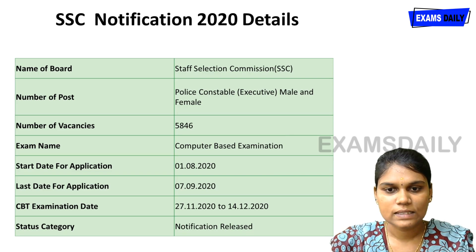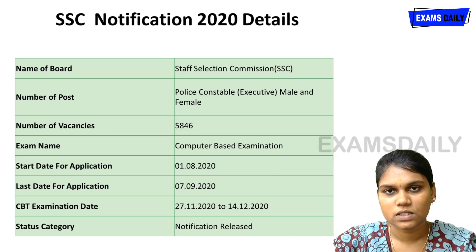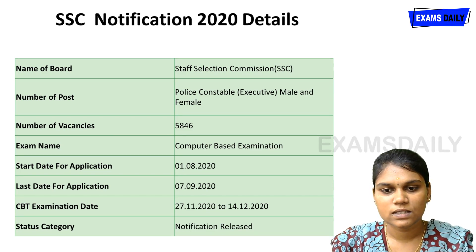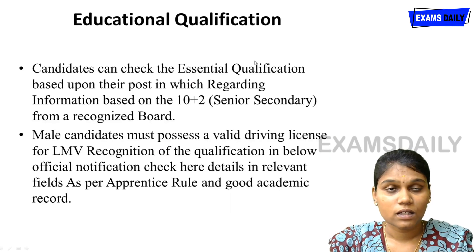The application window starts from 1-8-2020 and ends on 7-9-2020. The computer-based examination is scheduled from 27-11-2020 to 14-12-2020. The minimum qualification for this examination is 10+2, i.e., senior secondary.